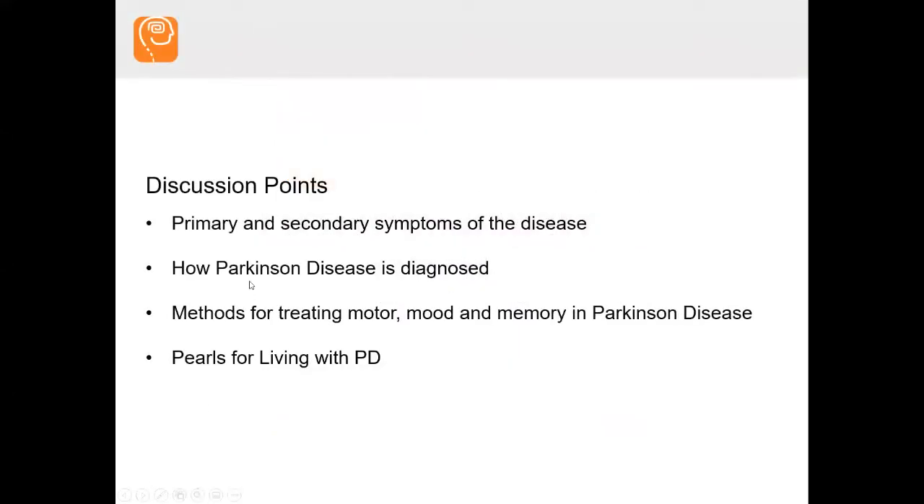Our discussion points and primary goals tonight: what are the primary and secondary symptoms of Parkinson's disease? How do we diagnose Parkinson's disease? Methods for treating motor, mood, and memory in Parkinson's disease? And I want to give you some pearls for living well with Parkinson's disease as well.